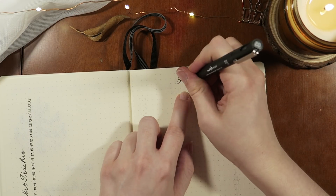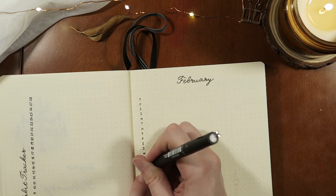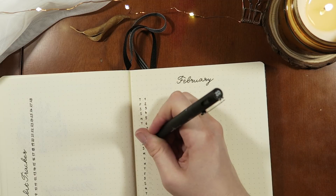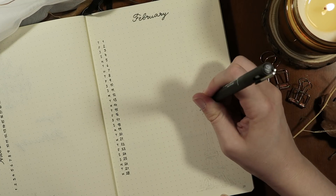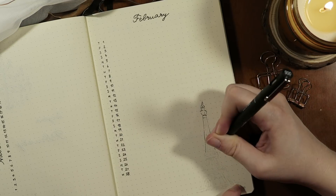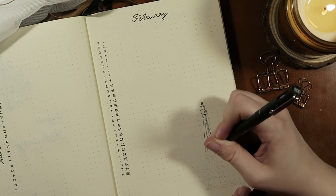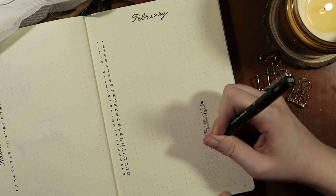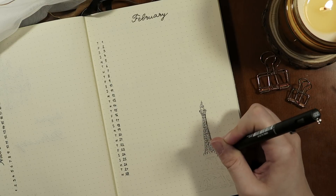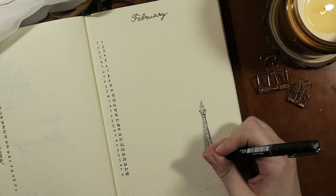This next page is my month at a glance, or monthly log — it's a good way to see things that are coming up without having to flick through all the pages. Sticking with the theme of all things romantic, I decided to sketch in the Eiffel Tower and stick to the theme of France and Paris, and it was also a good way to fill up this otherwise empty corner.